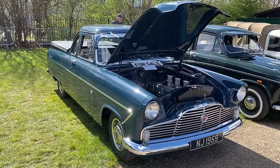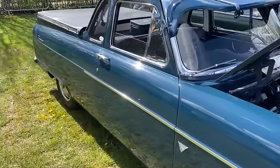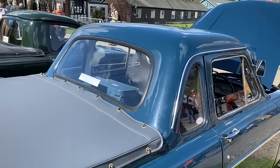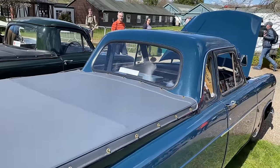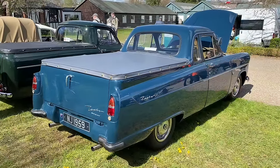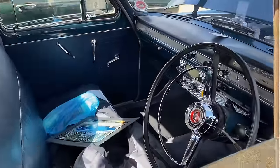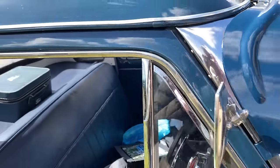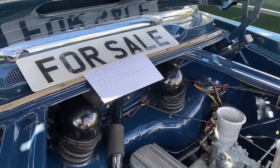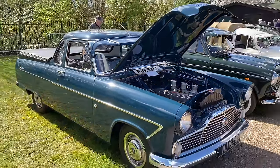We've seen Zephyrs before on the channel — we've seen the saloons, we've even seen an estate, a Farnham estate, elsewhere in the video. But guess what? This is a 1959 pickup. The bodies were apparently built in South Africa, and they were assembled together with the engine for the Australian market — so if there are any Aussies watching with more information about this, please feel free to let us know. It's in beautiful, beautiful condition — it's a stunner. And the owner's just told me it is for sale, so if you're thinking of buying one — probably one or two of these in the UK — give Rod the owner a shout.